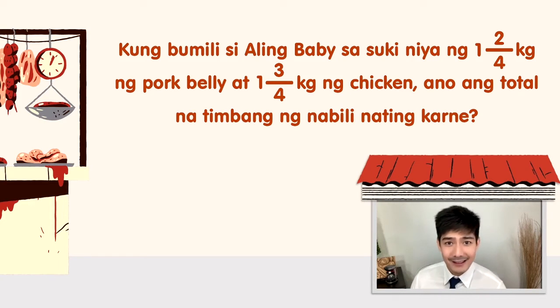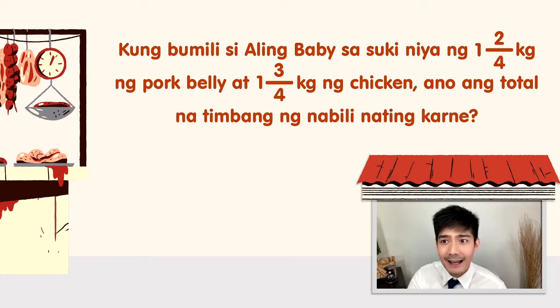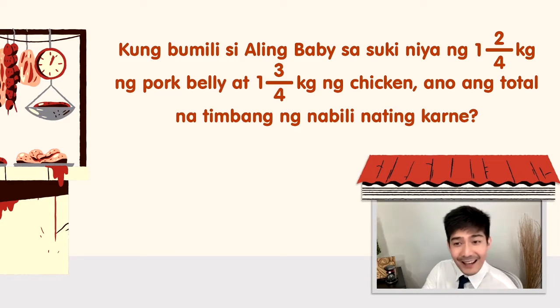May tanong ako: anong tawag sa sinigang na manok? Meron bang sinigang na manok? May sinigang na baboy, sinigang na baka, sinigang na bangus. Actually, meron — sinampalukang manok. Sinigang sa sampalok. Grabe, si Mela, favorite yan.